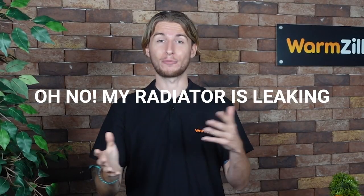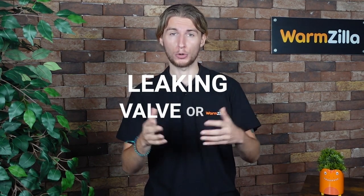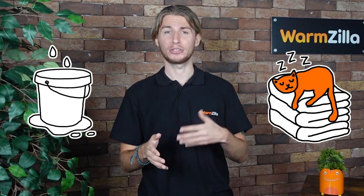Oh no, my radiator's leaking — what do I do? A radiator leak could be caused by several things, including a leaking valve or corrosion. If you notice a radiator leaking water, you should turn off the valves at each end and then use a bucket or towel to catch the leaking water. Then contact a qualified plumber or engineer.